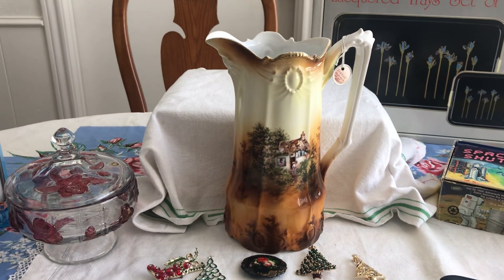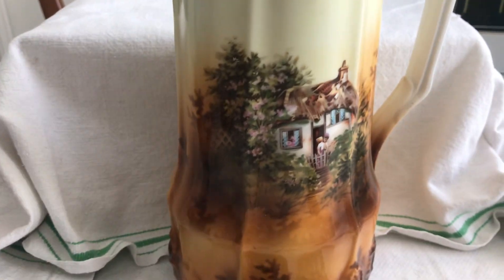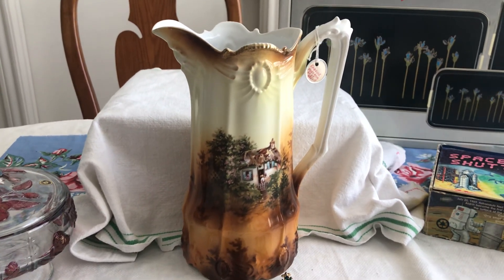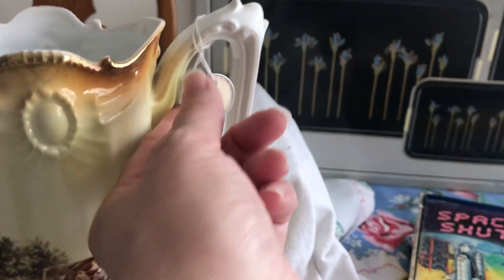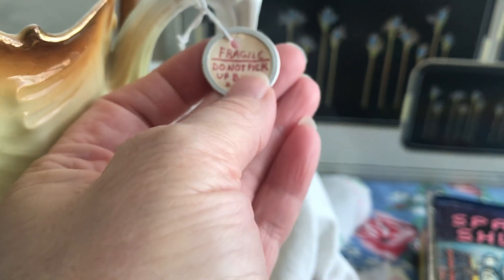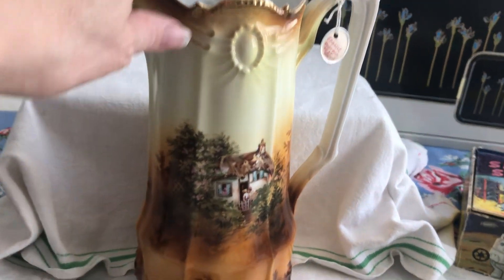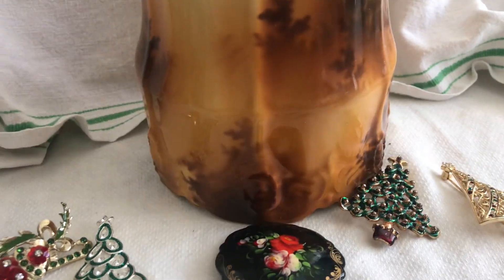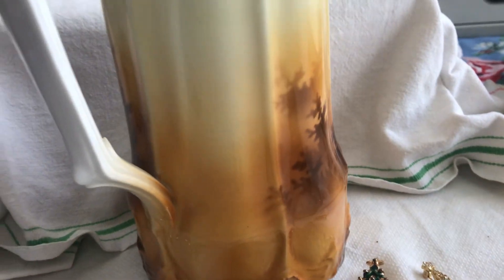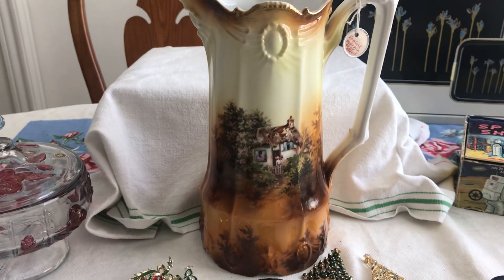I finally found another piece of RS Prussia. This one is unmarked — it is the Cottage Scene Tankard. Brown is not my favorite color, but what can you do? I thought it was fun that whoever bought this had a little tag on there saying 'Fragile, don't pick up by the handle,' which is absolutely true. As you can see, it's got these little shadow flowers all the way around. I believe this is the ribbon and jewel mold. That was $40.